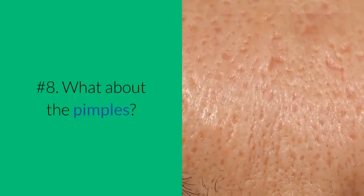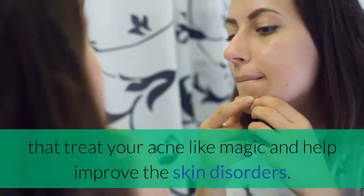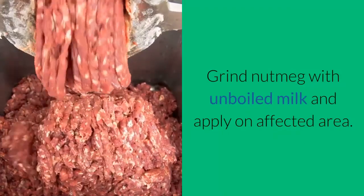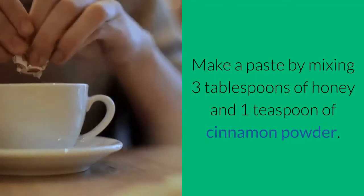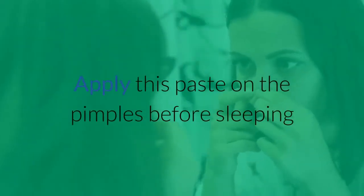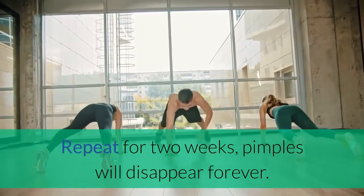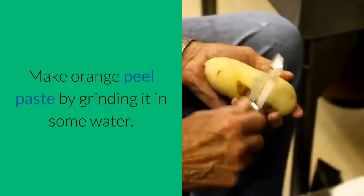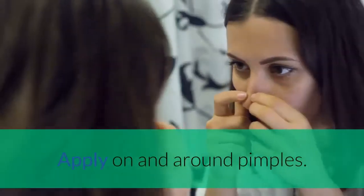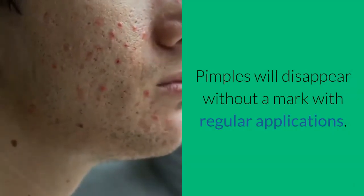Number 8: What About the Pimples? Pimple remedies given below are based on herbs and natural ingredients that treat your acne like magic and help improve skin disorders. Grind nutmeg with unboiled milk and apply on the affected area — this works like magic and pimples should disappear without leaving a mark. Make a paste by mixing 3 tablespoons of honey and 1 teaspoon of cinnamon powder. Apply this paste on the pimples before sleeping and wash it the next morning with warm water. Repeat for 2 weeks and pimples will disappear forever. Apply a mixture of 1 teaspoon lemon juice and 1 teaspoon cinnamon powder. Make orange peel paste by grinding it in some water and apply on and around pimples. Rub fresh garlic on and around pimples — pimples will disappear without a mark with regular applications.